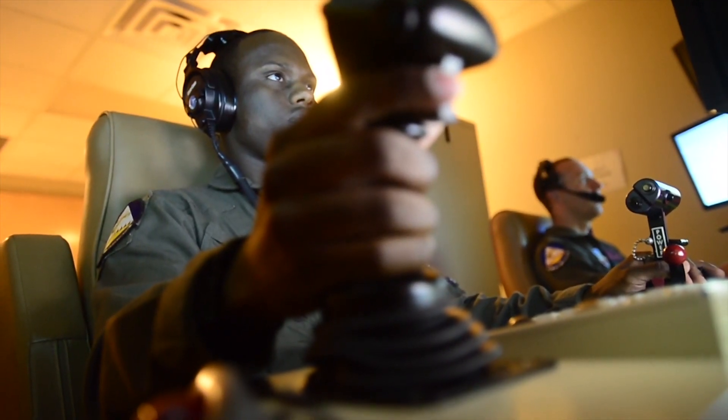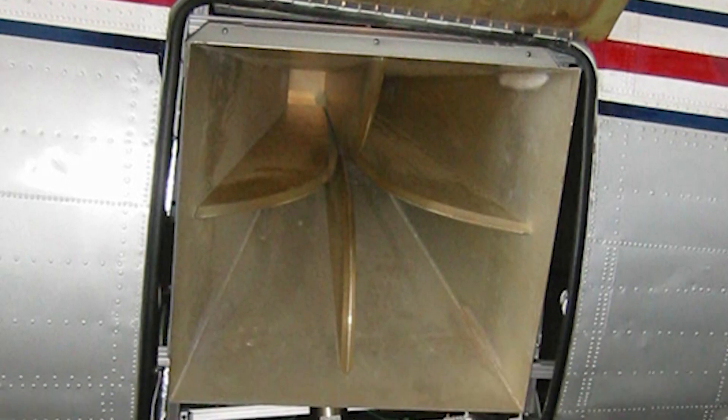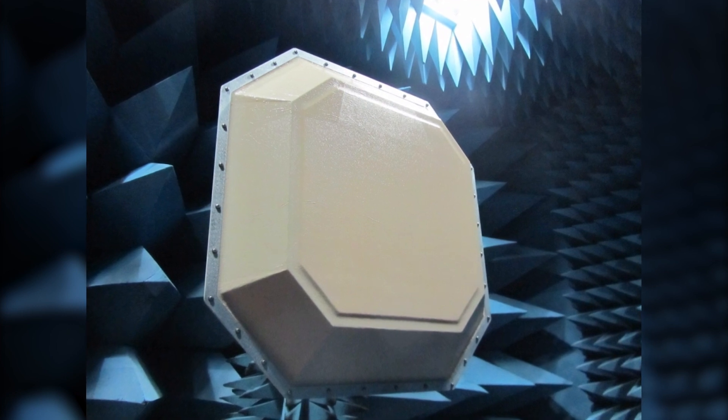The Air Force has constant need for ISR missions. We were able to greatly decrease the size and volume of an antenna by a factor of eight, expand the bandwidth, and improve the performance. It's game-changing technology.